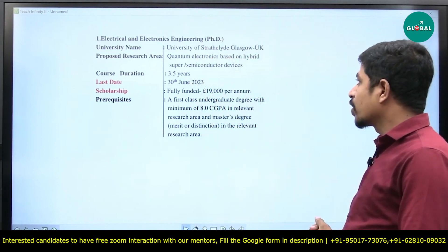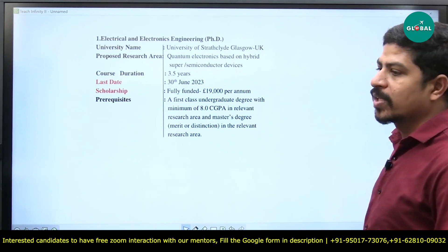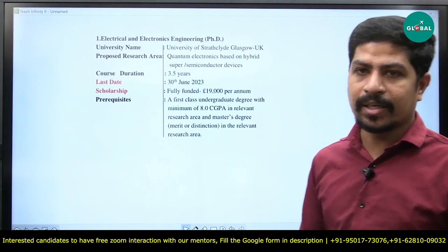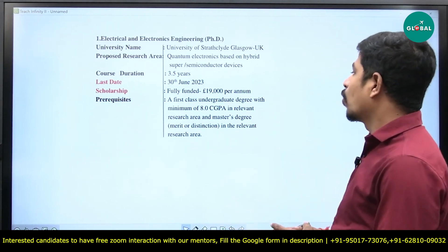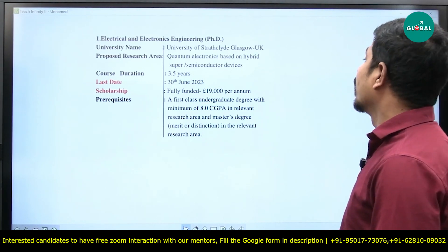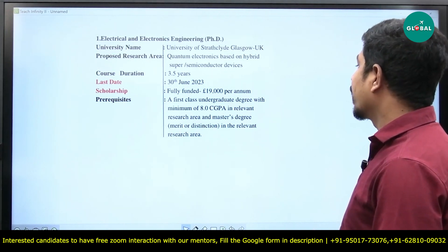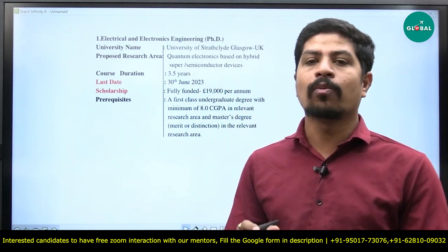The very first option is Electrical and Electronics Engineering PhD at the University of Strathclyde, Glasgow, located in the UK. The proposed research area is quantum electronics based on hybrid superconductor or semiconductor devices. This is more relevant for electrical and electronics engineers, particularly electronics engineers in India. Course duration is 3.5 years, last date is 30th June 2023, and the scholarship is fully funded at 19,000 euros per annum. Prerequisites are a first class undergraduate degree with minimum 8.0 CGPA in the relevant research area, and a master's degree with merit or distinction in the relevant research area.